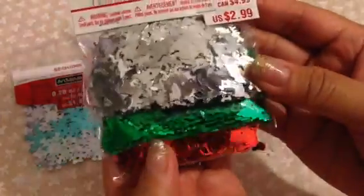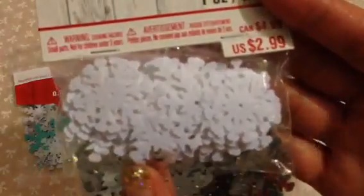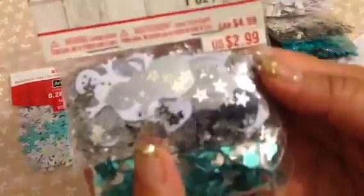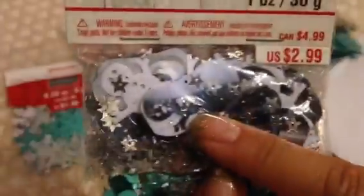The Creatology brand had some for $2.99. I got this pack that has silver reindeer, then green Christmas trees, then red stockings — I thought that was a good variety. Then I got this one which has different colored snowflakes — white, silver, and blue. The last one has white and silver with some stars, and the other has silver and blue, and I think the sequins behind it say 'joy,' plus some little small snowflakes.